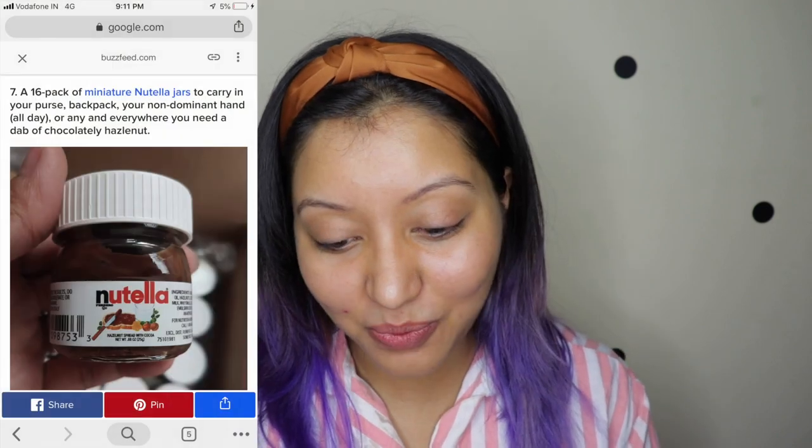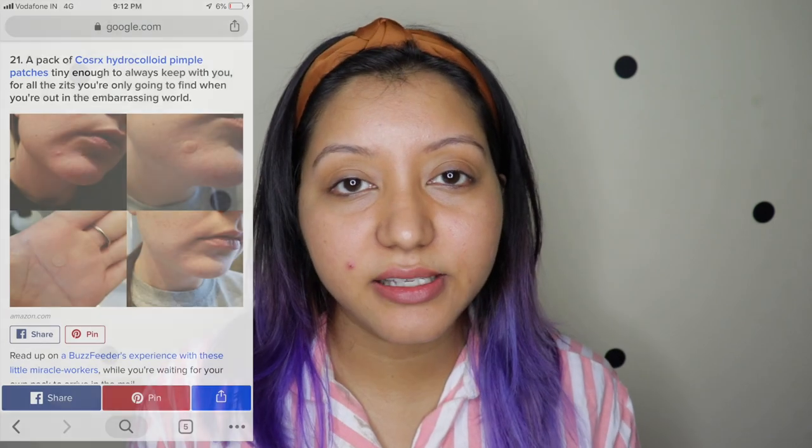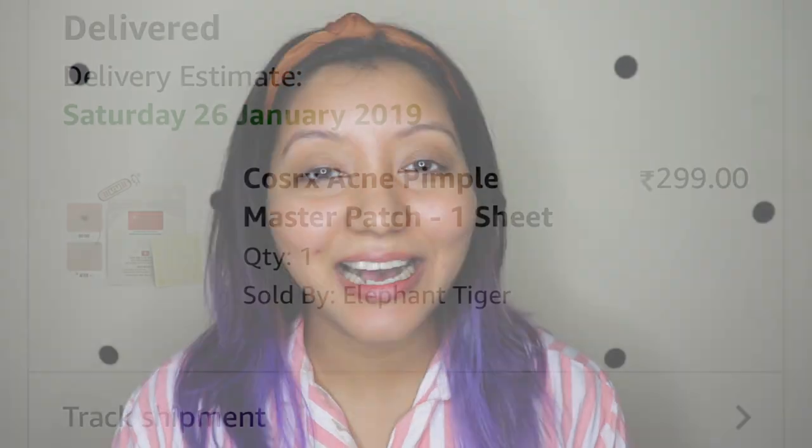About a month back I was browsing through BuzzFeed and stumbled across an article about products you need in your life. I even came across miniature Nutella jars — which aren't available in India, but I wish they were, it's like a 16-pack! One of the products mentioned was the COSRX patches, so I went to check if it was available in India and lo and behold, it was on Amazon India.